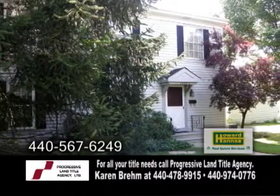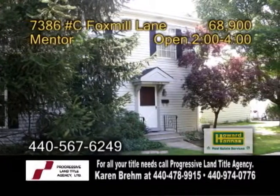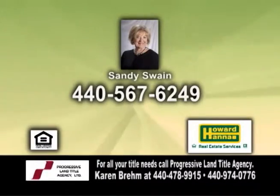This home also has a one car garage plus a designated parking spot. Come out for an open house from 2 to 4 p.m., or give Sandy Swain a call for more details.